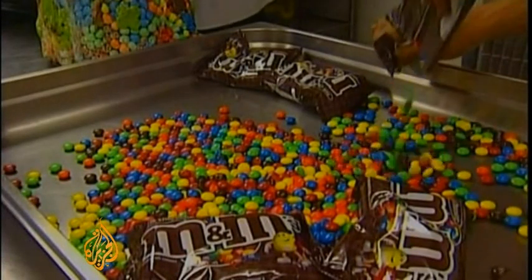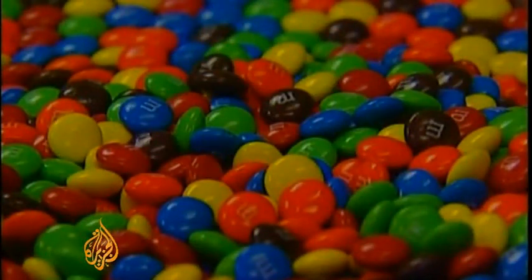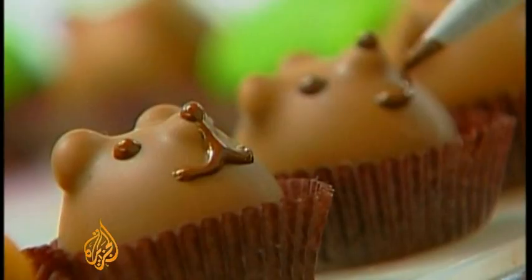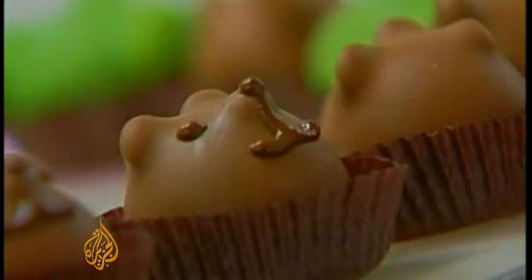Mars says it won't be patenting the information and will make the raw data freely available to the public online. What's less clear is whether it will make public the results of its efforts to identify the flavor genes — something they hope will see them create a scientifically perfect sugar high. Tarek Basley, Al Jazeera.